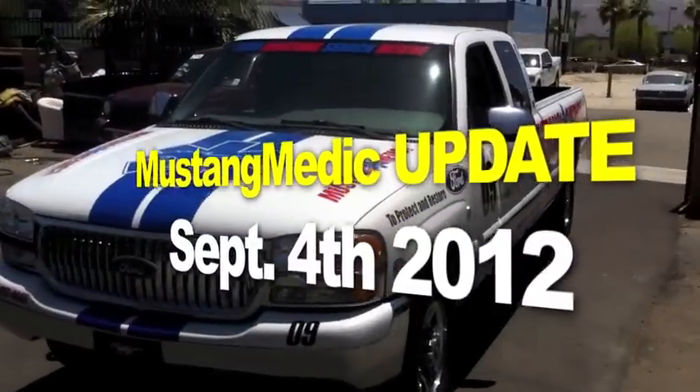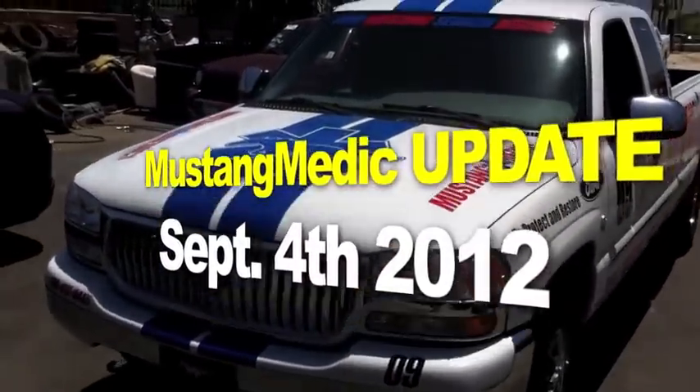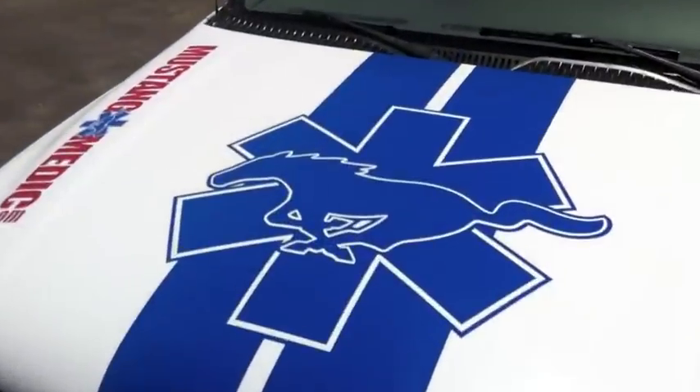MustangMedic update, September 4th, 2012. This is what's going down in MustangMedic land today. Signing on the dotted line for the new location — it is solid. It's happening. Money's being paid and we are moving. We might be able to get in before the 15th, but the 15th is the official date.